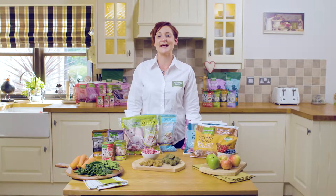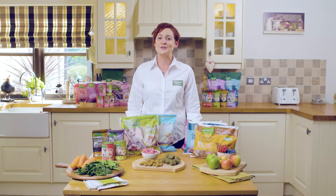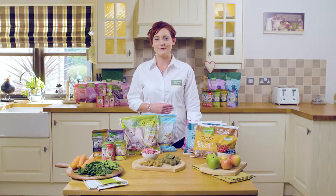Hi, I'm Mel. I'm a veterinary nurse and I work as a veterinary educator for Nature's Menu, and I'm here to talk to you today about the wide range of options that Nature's Menu can offer.